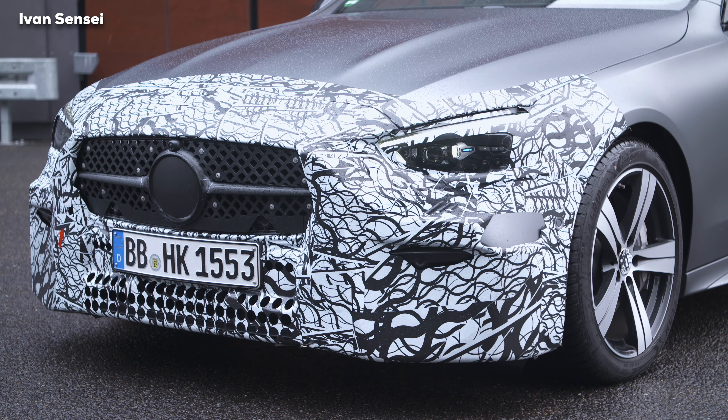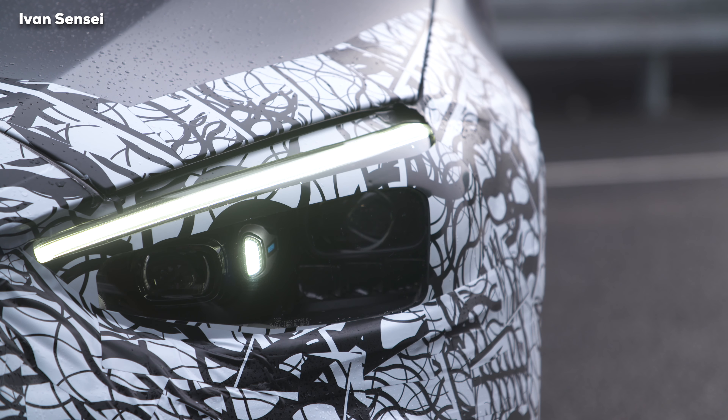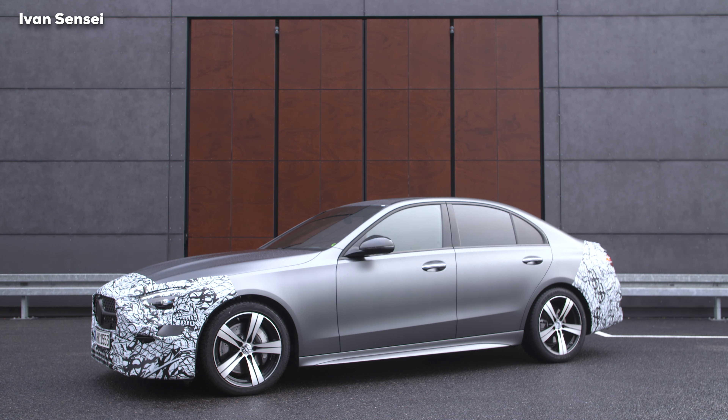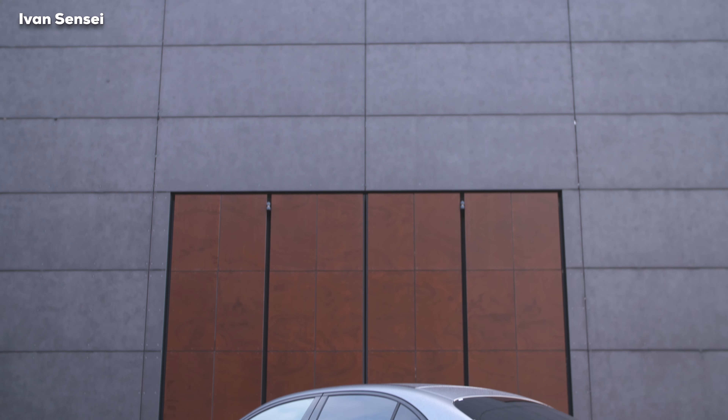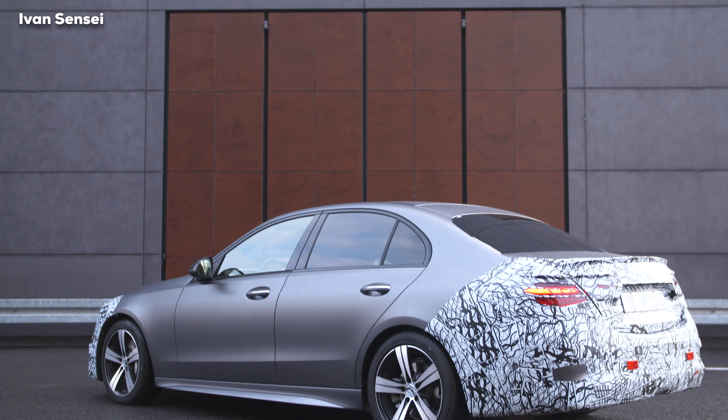The new C-Class now gets a 2.5-degree rear axle steering system, primarily intended to ensure sporty and dynamic characteristics while driving, with a focus on stability. The turning circle is also shortened by 40 centimeters to 2.6 meters.